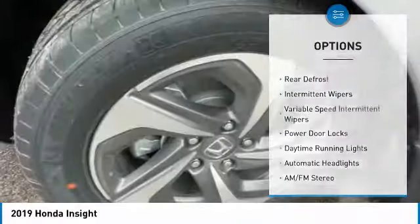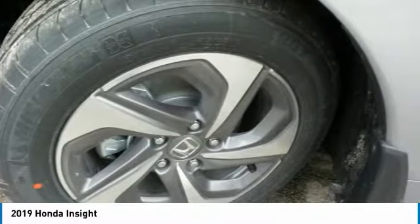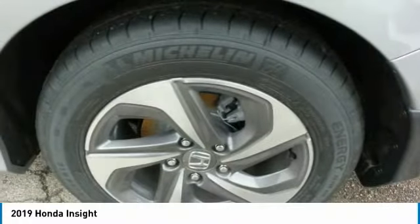Anti-lock braking system, lane departure warning, Bluetooth, power steering, adjustable steering wheel.